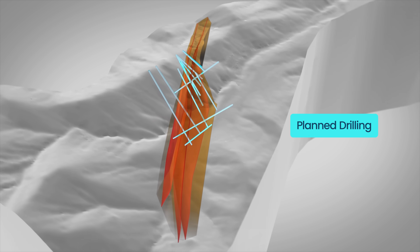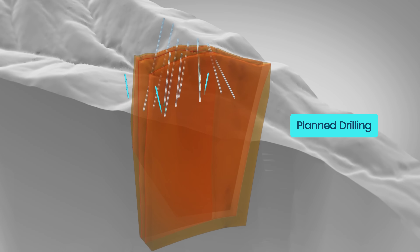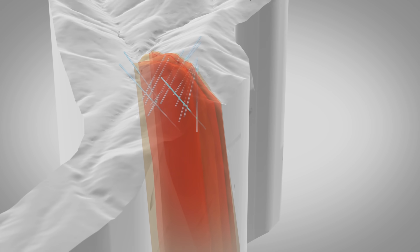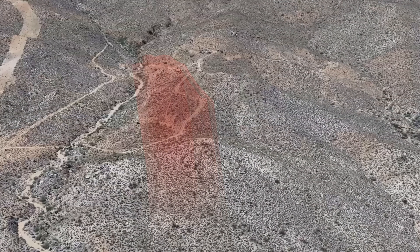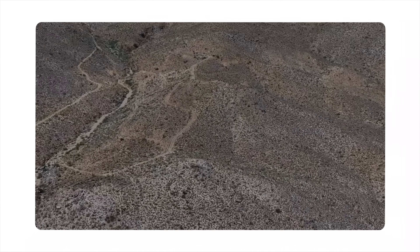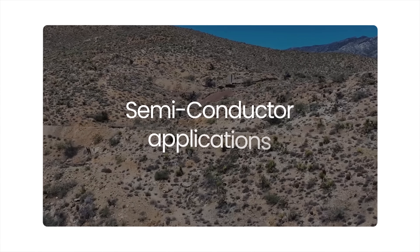The expanded drilling program at Mojave is to define the lateral extension of antimony mineralisation more regionally across the Desert Antimony area. Antimony, whilst not currently produced in the US, is a critical mineral that is heavily sought after in defence, industrial, and semiconductor applications.